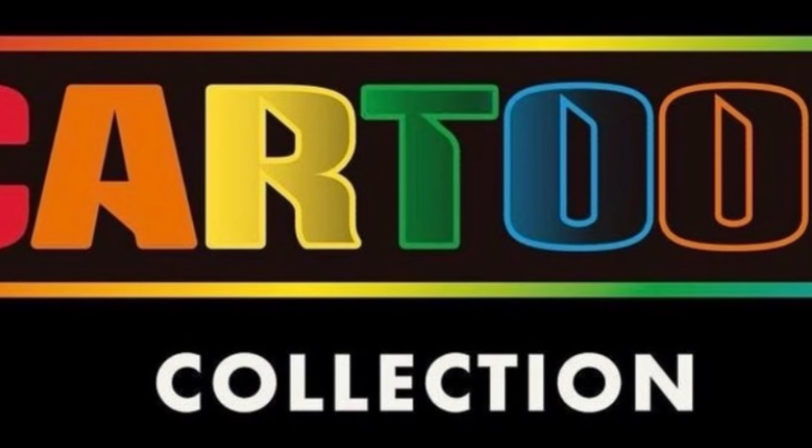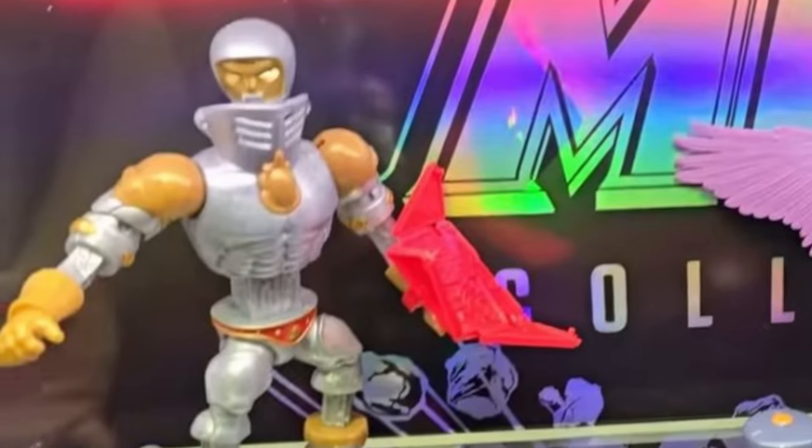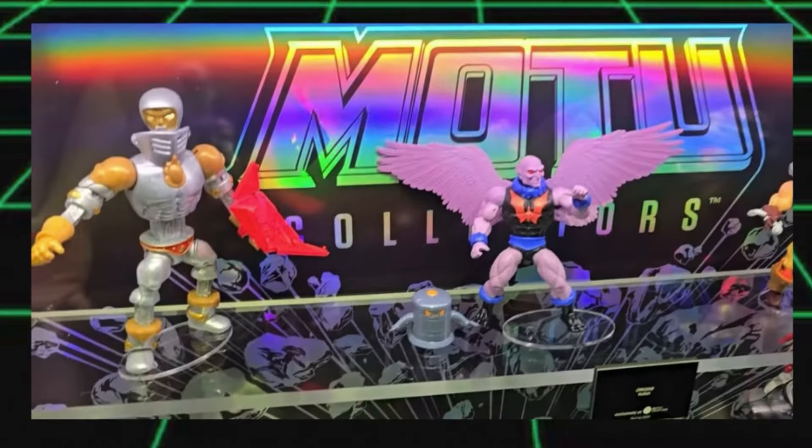There was actually a whole lot of Cartoon Collection figures being debuted, and it looks like Mattel is going deep on this line. While the Origins stuff is all meant as Mattel Creations exclusives, the Cartoon Collection range is supposed to be the one that's meant for retail. So how's that turning out, guys? Are you seeing any of this stuff anywhere out there on shelves?